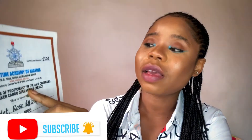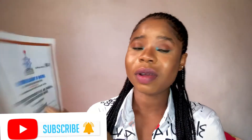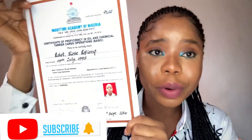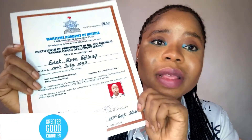We also have the Certificate of Proficiency in Oil and Chemical Tanker Cargo Operations. This might not be required on all ships, but as long as you are coming to a tanker ship, you need to have this one. If you are going to a DP vessel or offshore vessel, something else may be required — like a DP certificate. But what I know is, if you are coming to a product tanker, you have to have this certificate.